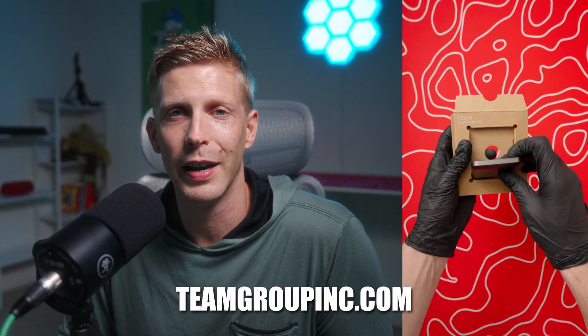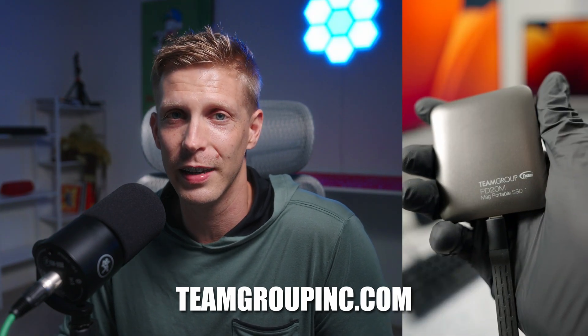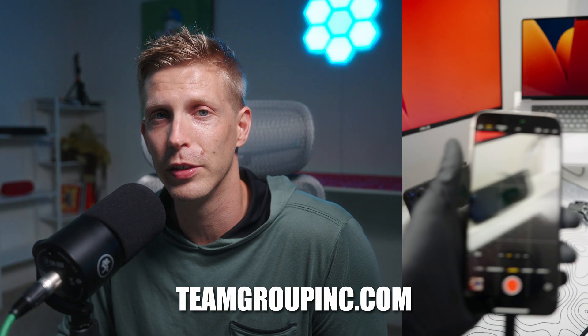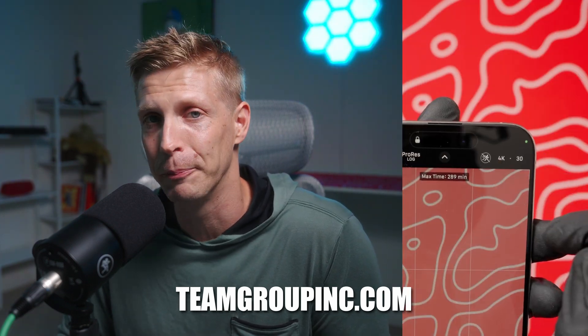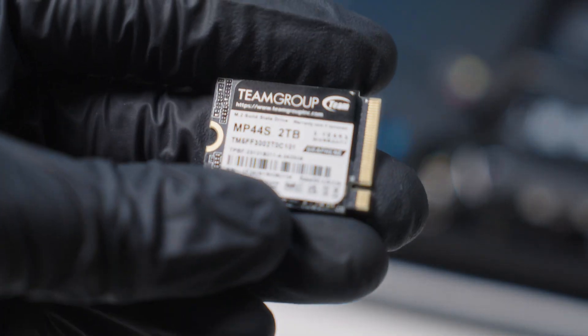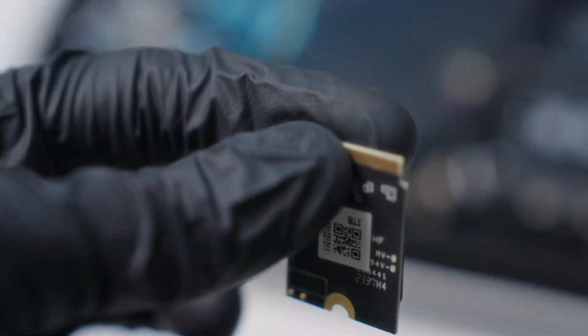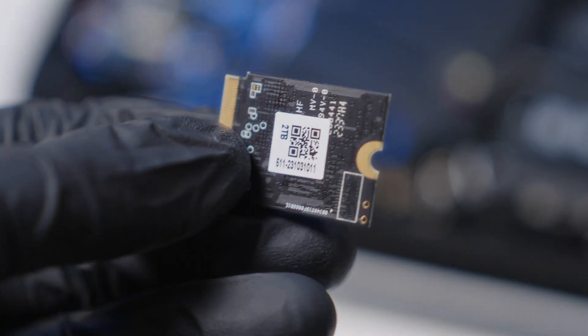TeamGroup was kind enough to send me this SSD and I'm extremely grateful. If you want to check them out, they carry SSDs and RAM for your computer. They also have a MagSafe SSD if you want to shoot high-quality video on your iPhone. You can go to their website, teamgroupinc.com — I'll also have it linked below. You'll notice this SSD is shaped differently than a traditional SSD; that's because it's the smaller form factor the Steam Deck takes.